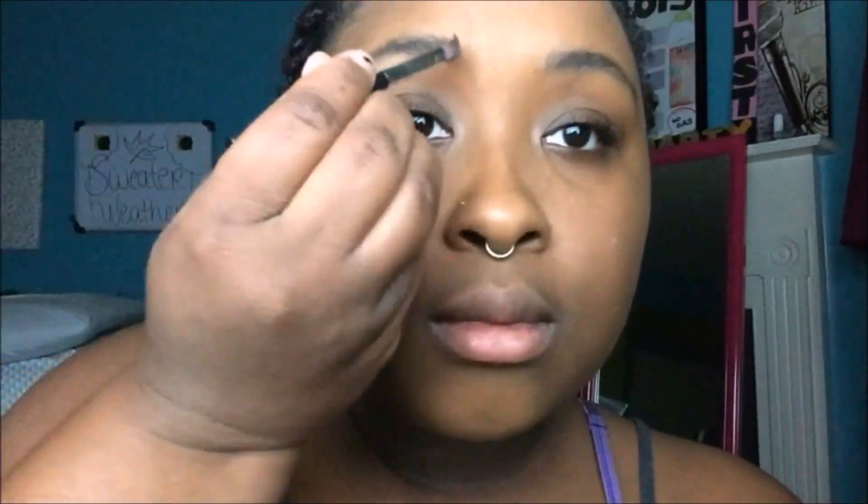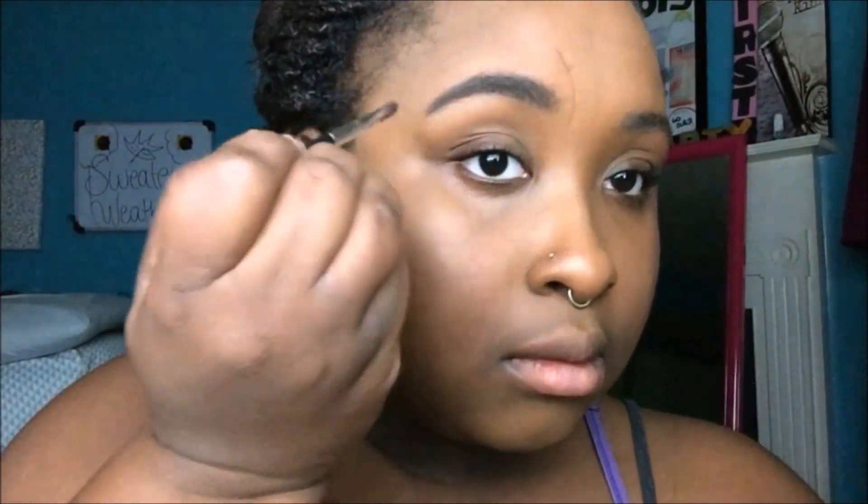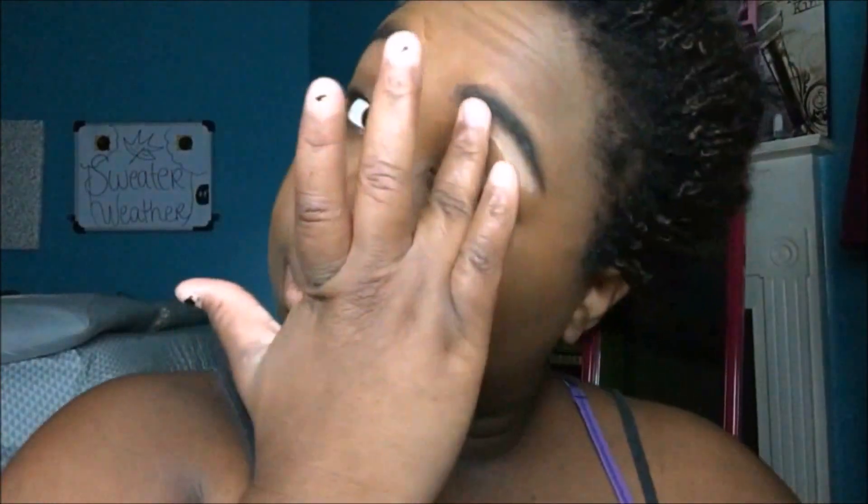Then I'm going straight into doing my eyebrows. For my eyebrows, I'm using the Wet n Wild Eyebrow Kit, and I love this kit. I just got it and I love it so much. Then I'm going in with ELF Perfect Blend Concealer and putting it under my eyebrows because it helps my eyebrows pop for some reason, and I don't know why, but it does.